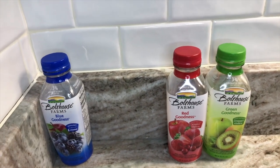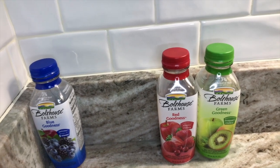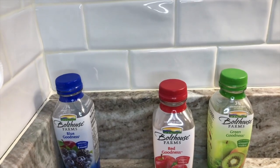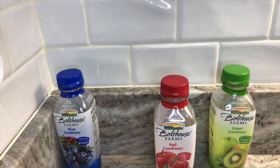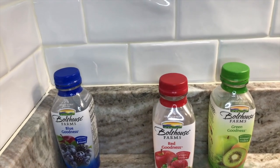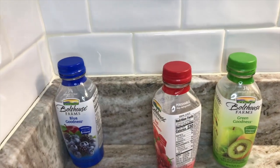After considering my son's feedback, I definitely feel that the red goodness wins the number two slot. It is blended with apples, strawberries, cranberries, and grapes, and it has a light tang due to the strawberries and cranberries. But overall it has a smooth texture, and this one is 230 calories.